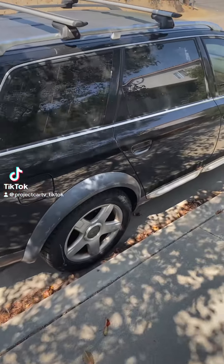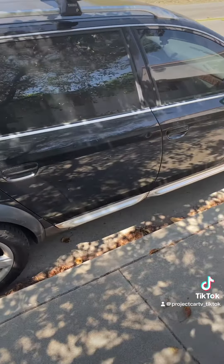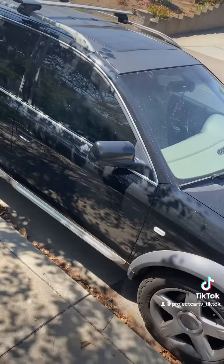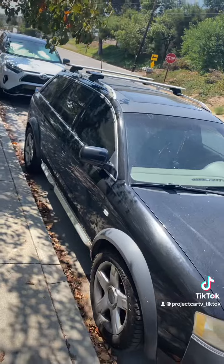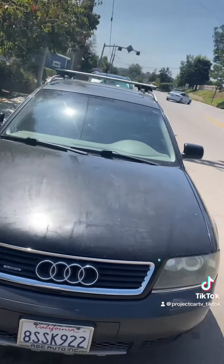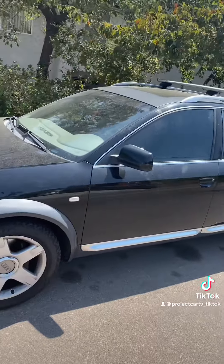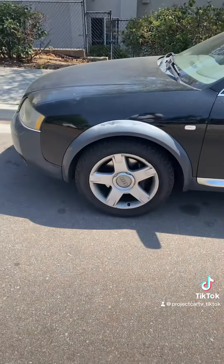This is a new-to-me Audi Allroad that I purchased last week from a guy up in Huntington Beach. It's got a lot of miles on it, like 234,000, but it's been well taken care of. The timing belt and water pump were redone not too long ago, but I'm going to go ahead and redo that myself.